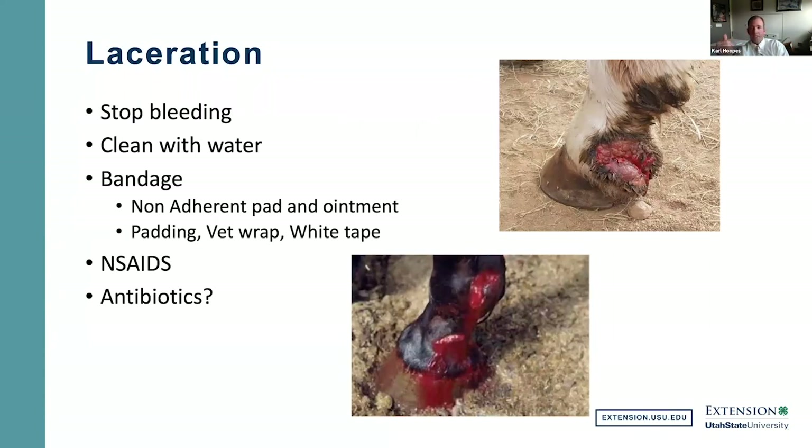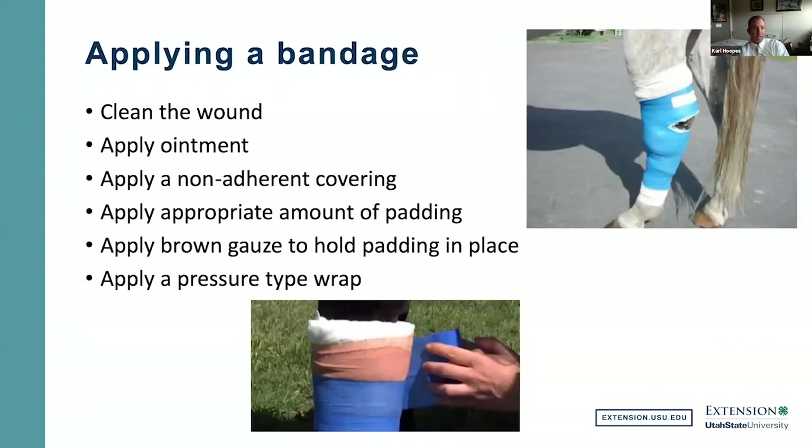We see a lot of lacerations in horses. The keys are to stop the bleeding, clean the wound out with water — we are now told not to use hydrogen peroxide — apply an ointment, then a non-adherent covering, appropriate padding to avoid damaging ligaments and tendons underneath, brown gauze to hold the padding in place, and then a pressure wrap to help stop bleeding. Wrap them up and get to your veterinarian as quickly as you can. Most lacerations can be sutured if you get to a veterinarian within 24 hours, though sometimes they can be life-threatening if blood loss is substantial.